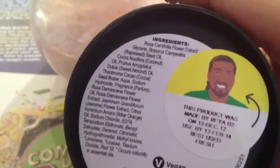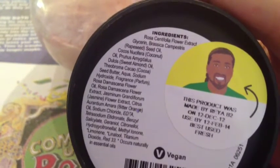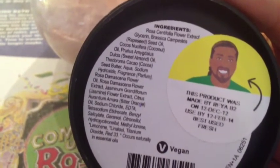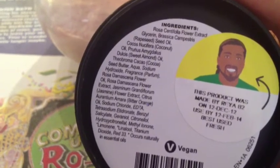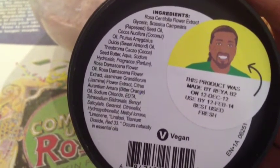Let's see if we can get an ingredients list. We have glycerin, rapeseed oil, coconut oil, sweet almond oil, cocoa seed butter, rose damascus flower oil, rose damascus flower extract, jasmine flower extract, and bitter orange. I highly, highly, highly suggest you get some of this. This is a smaller container — Lush also sells these in a larger container.